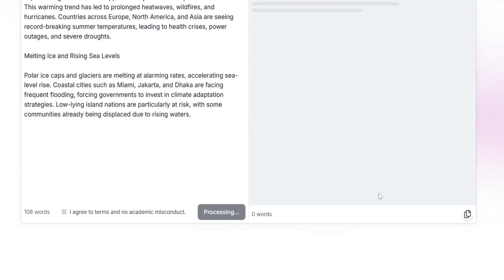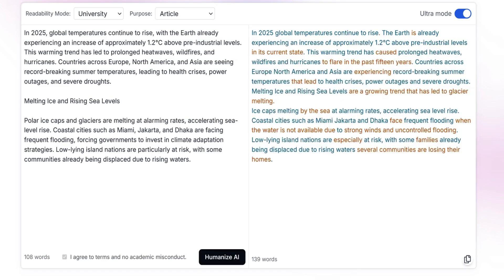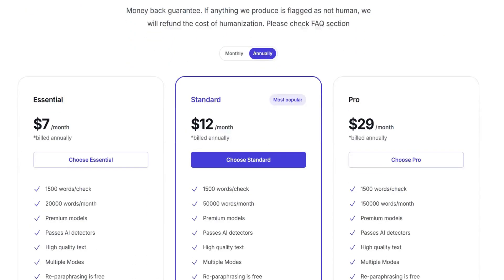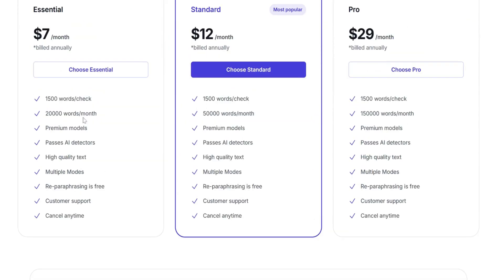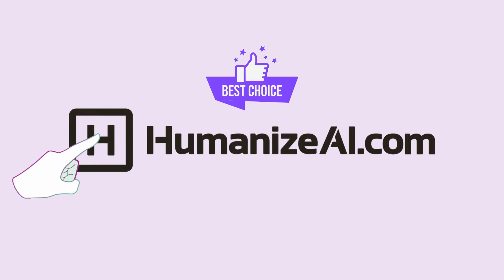It even adapts to your style. And if you need to go completely undetectable, the game-changing Ultra Mode takes AI detection bypassing to another level, making your text sound completely authentic while staying under the radar. And the best part? It's super affordable. With plans starting at just $7, you get top-tier AI humanization without breaking the bank. You must try it now at HumanizeAI.com. Link in the description.